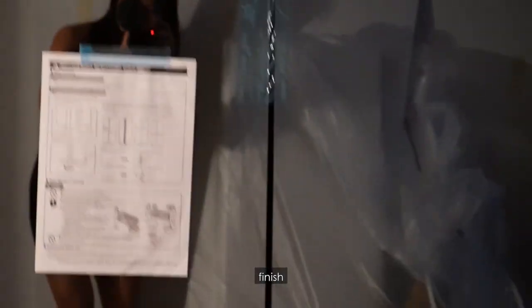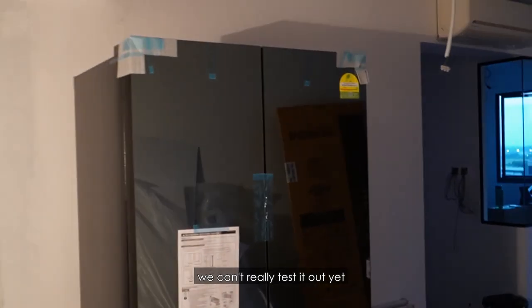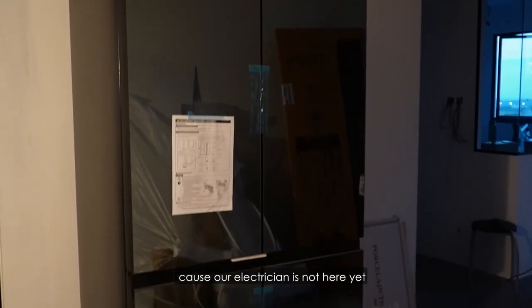Hello! Look what just came — our fridge! It has a reflective mirror finish, that's why you can see my reflection here. We can't really test it out yet because our electrician is not here yet.